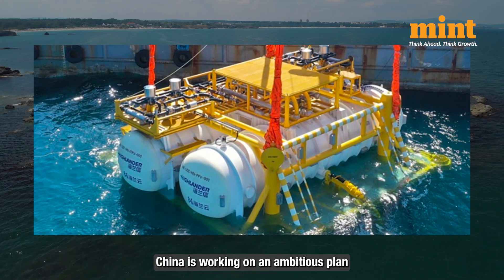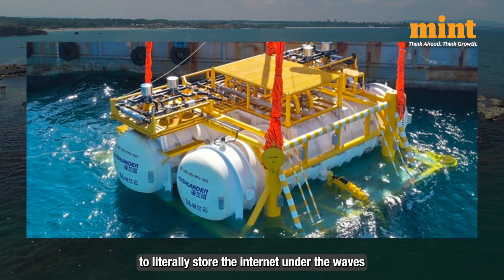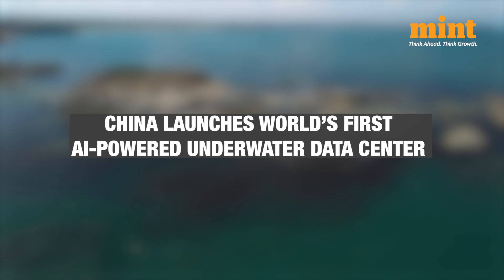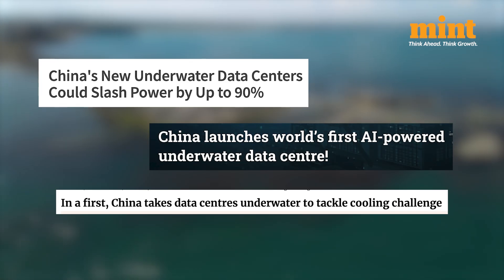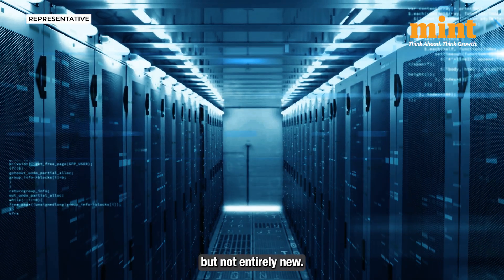China is working on an ambitious plan to literally store the internet under the waves. China has launched what might be the world's first underwater data center — hidden under the waves, cooled by the sea, and churning through the digital backbone of tomorrow. The concept is bold but not entirely new.